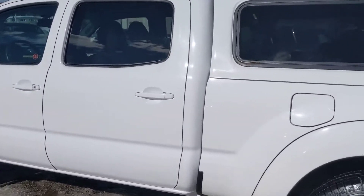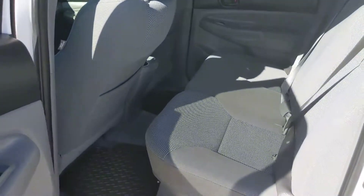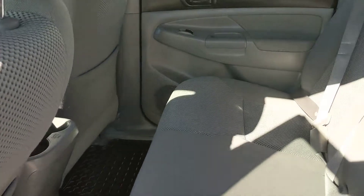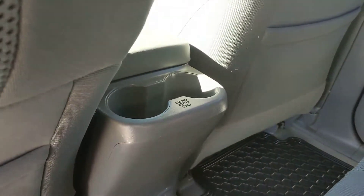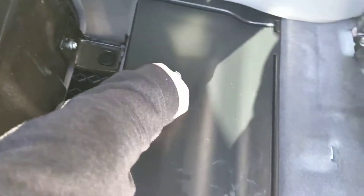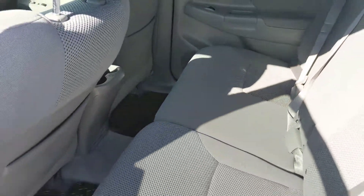Coming into the back of the crew cab here — spacious enough for a small pickup. You've got some cupholders there for your passengers, some rear seat storage. You've got some great storage underneath your seats there, and there's always storage behind as well in the Toyotas. So for a small size pickup, lots of smart storage options.